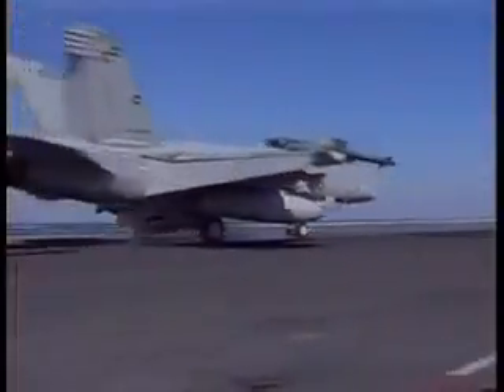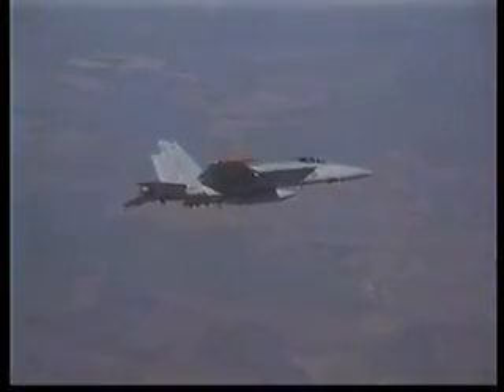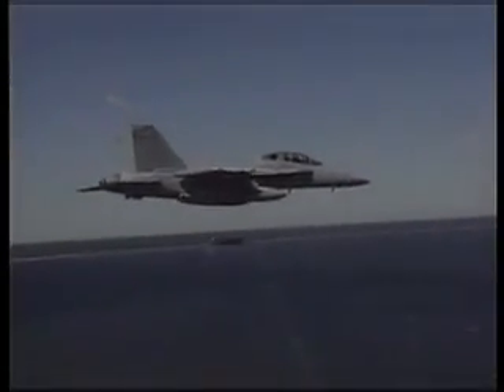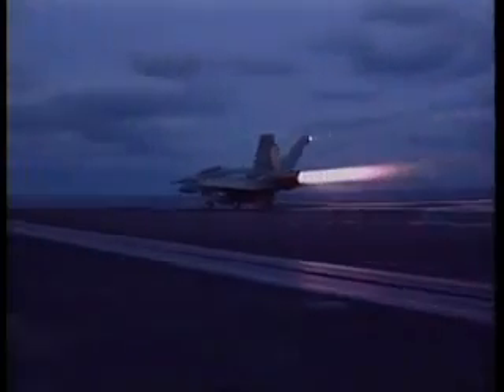The US Navy currently has a total requirement of at least 545 of them. Post-Desert Storm combat analysis showed the pilot's workload during combat was too high and that the two-seat version worked better. In light of this, the majority of the US Navy's Super Hornets will be the two-seat F-18F, with the rest being single-seat E-models.